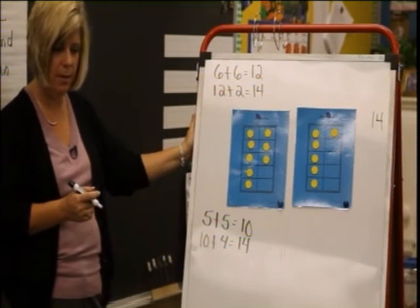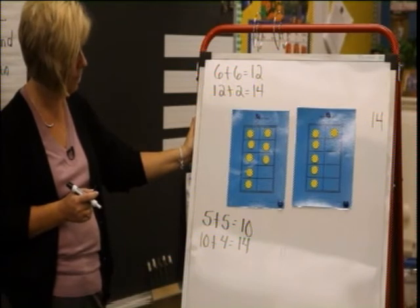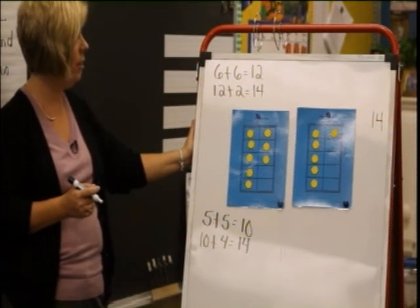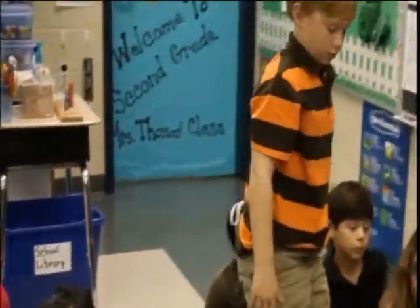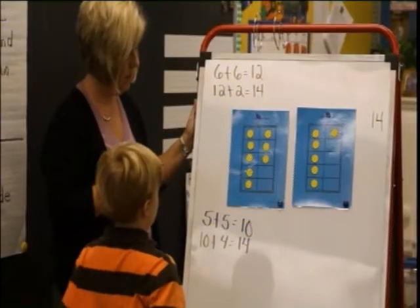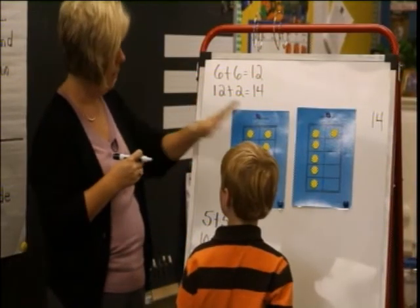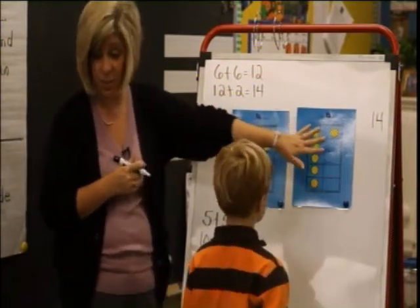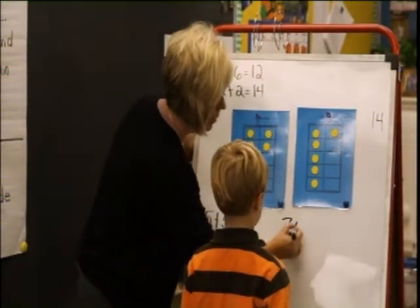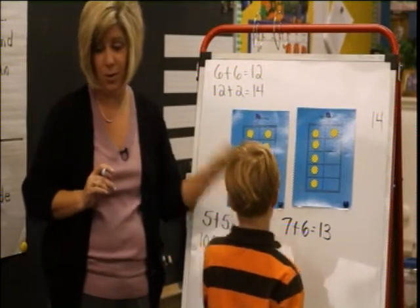Different way. Grace Ann, what did you do? I saw the 13 from our last problem. You saw 13 from the last problem? Where's the 13 from the last problem? So 7 and 6 was 13. Gracie Ann, is that the 13 you saw? 7 and 6 was 13 from before. And then Ms. Thomas just put one more on.